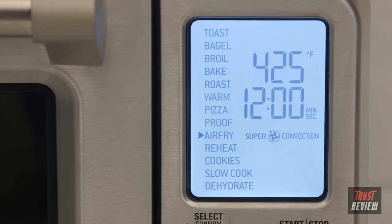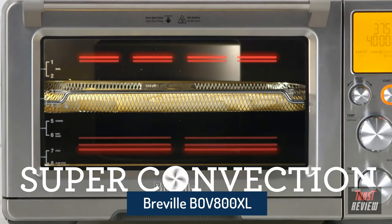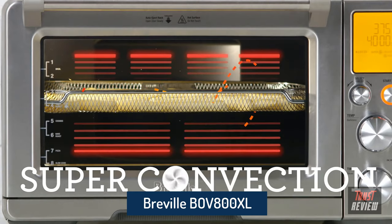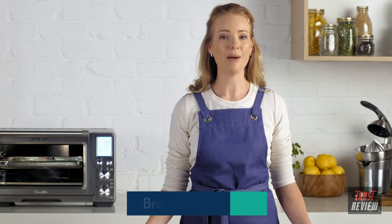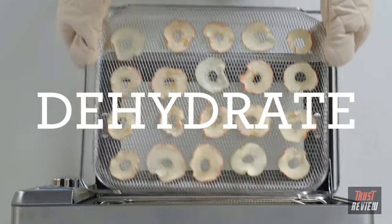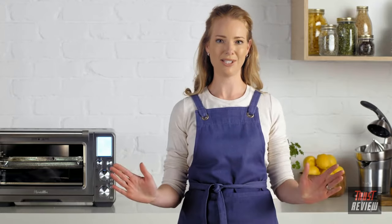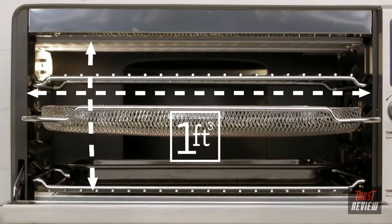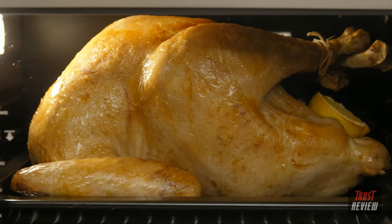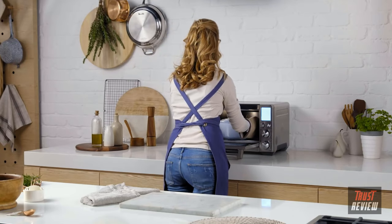The Breville Smart Oven Air with Super Convection is a real superhero. The power of super convection generates extreme air circulation for fast and even cooking. It reduces cooking time by 30% and makes techniques like air frying, dehydrating, roasting, or proofing super simple. It's supersized — one cubic foot — and allows you to roast a perfectly brown 14-pound turkey. It also fits a 5-quart dutch oven.